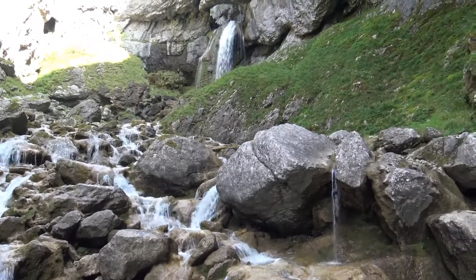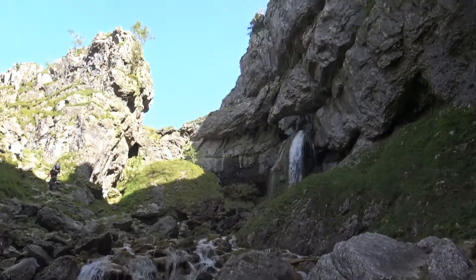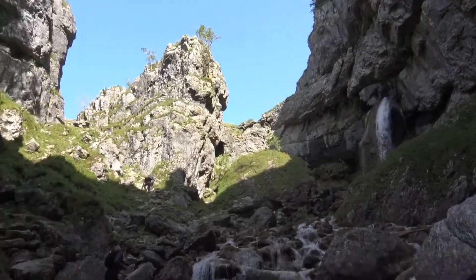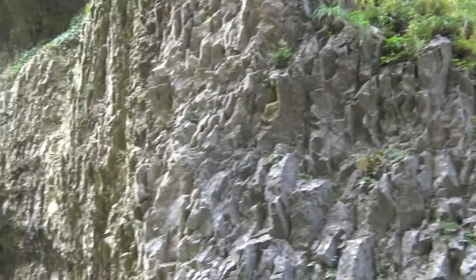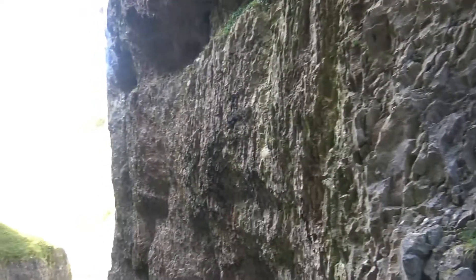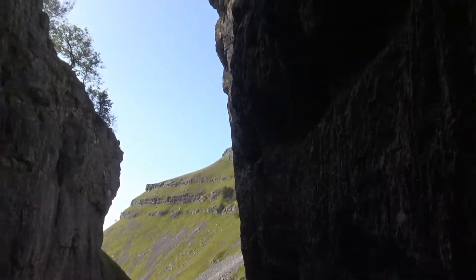Note for any ice climbers — it does freeze up occasionally in a good winter, certainly has in recent years. And as I pan round, you'll notice a feature that's rather striking and is of great interest to rock climbers.